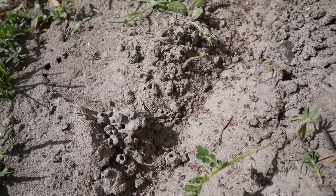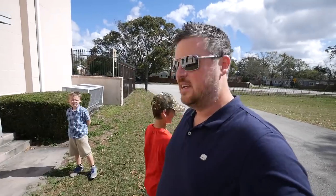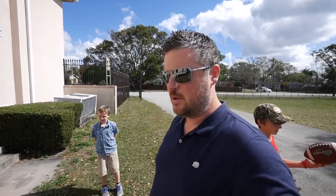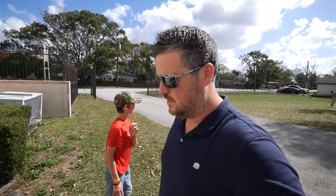Down here in the south they have a thing called fire ants — they're ants that sting. It feels like fire and they're all over the place around here. They build nests everywhere and you might be standing somewhere and not even realize you're standing in a nest, and all of a sudden you're feeling stings all over you. So if you come down to Orlando, Florida or the south in general, just keep an eye out for fire ants.